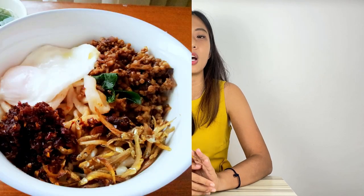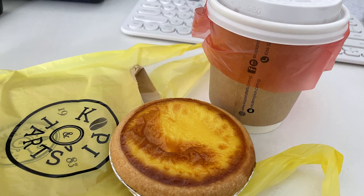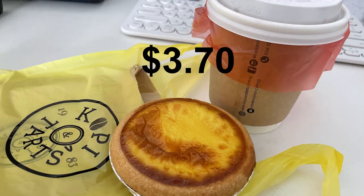Saturday — we started the day late with a brunch of chili banh mi and wonton mee from a Malaysian hawker, costing $9.50, plus a dessert ice at $1.70. Shared by two people, the brunch price was $5.60. For tea time, I got a kopi and tart set at $3.70.